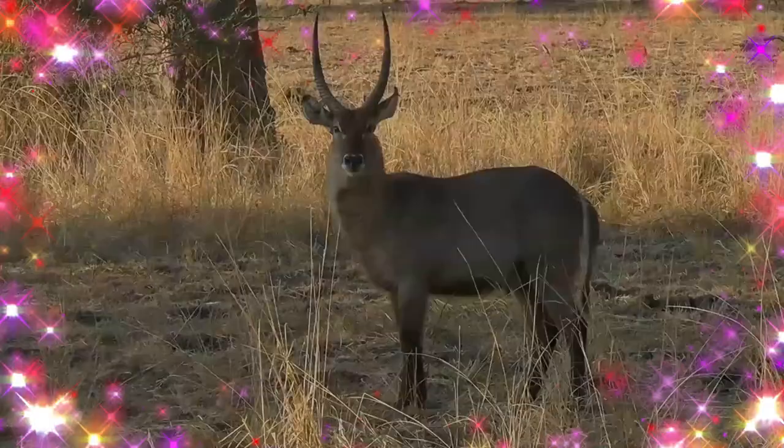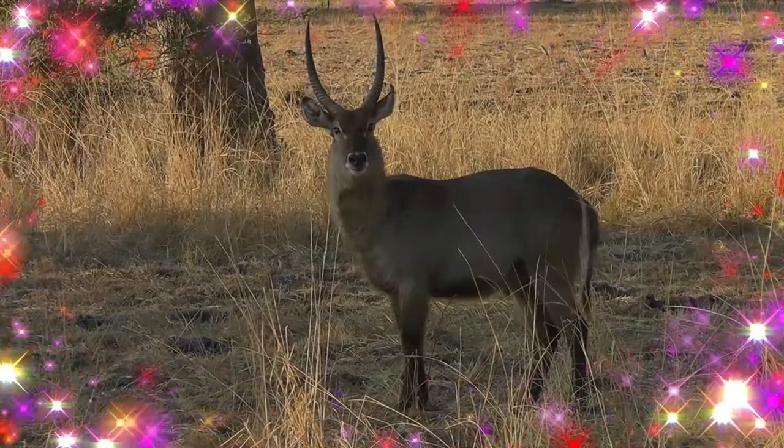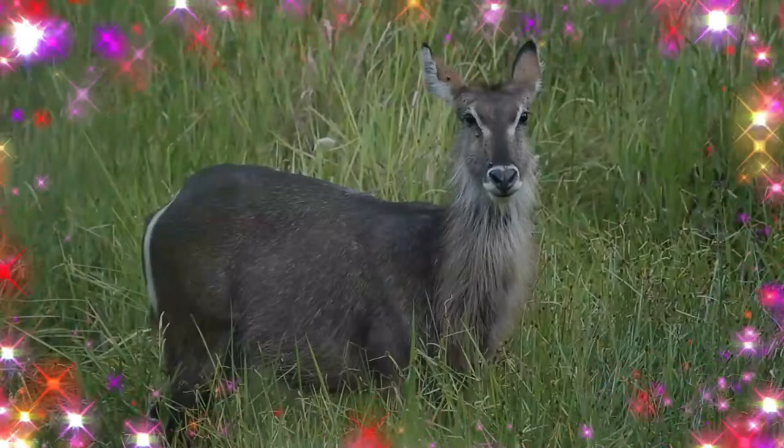Waterbuck are rather sedentary in nature. A gregarious animal, the waterbuck may form herds consisting of 6 to 30 individuals. These groups are either nursery herds with females and their offspring, or bachelor herds.